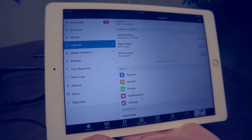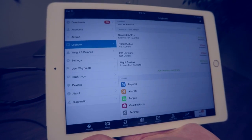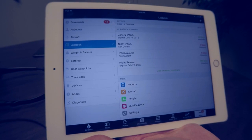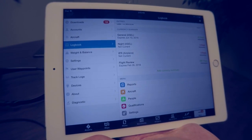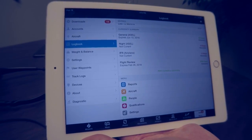Lastly, we've made it easy to edit your currency summary dashboard. For example, if you want to know when your last flight review was, you just add that currency item and you get the number of days remaining. Now in a quick glance I can see how current I am and if I'm ready to go fly night — which I'm not.